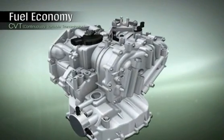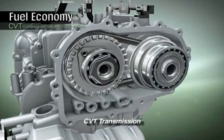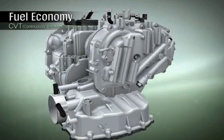A highly efficient continuously variable transmission will be installed on Kappa engines in 2012, which will help improve fuel efficiency by 10% compared to automatic transmissions.